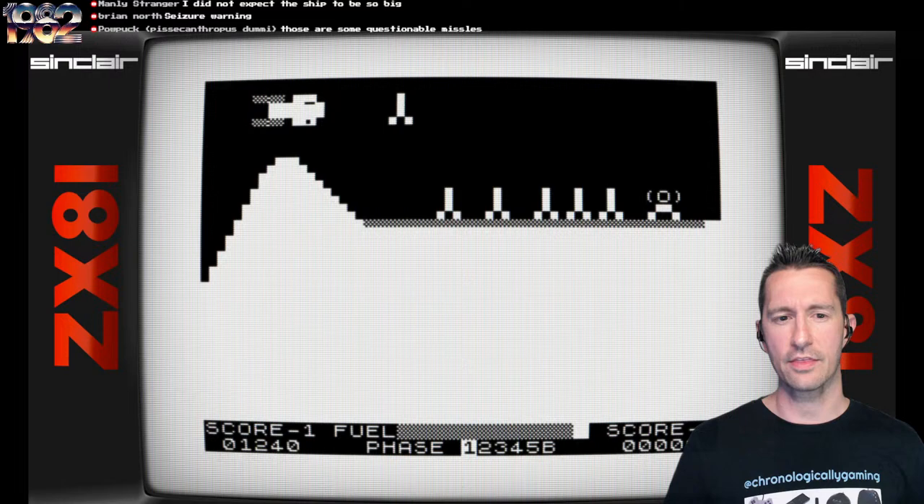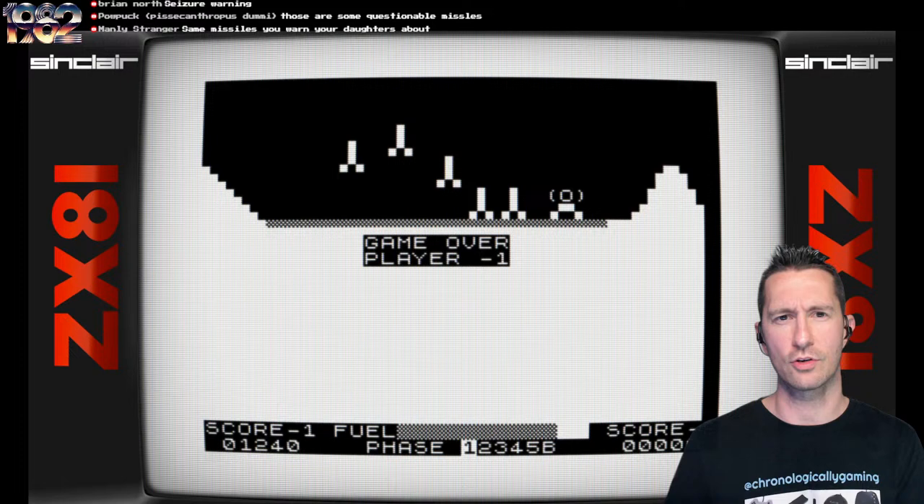In the United Kingdom, a lot of the computers we play on give you diagonal movement as the default, instead of the usual direct north, south, east, and west movement. The ZX Spectrum and ZX81 have done that more frequently than other games.